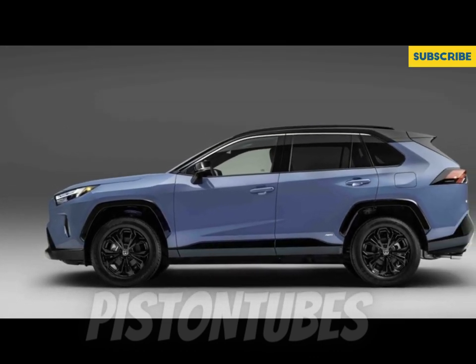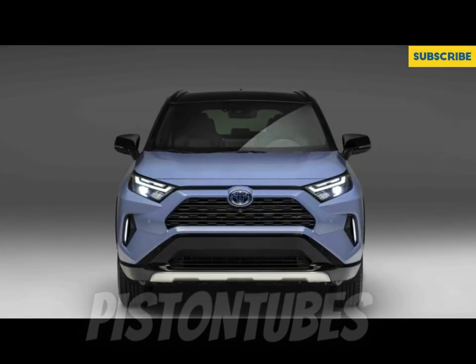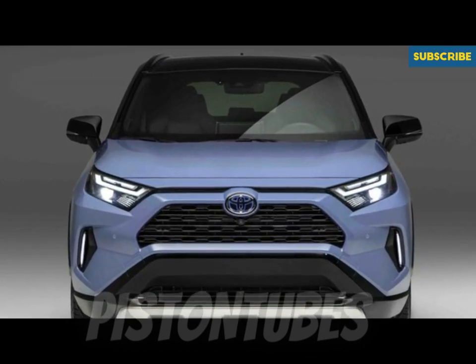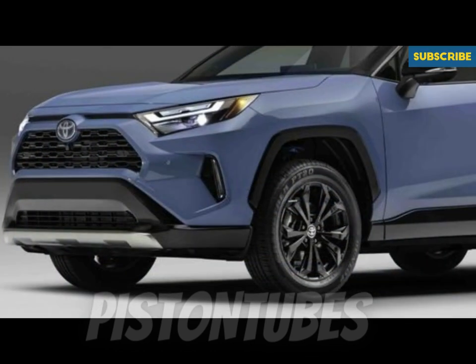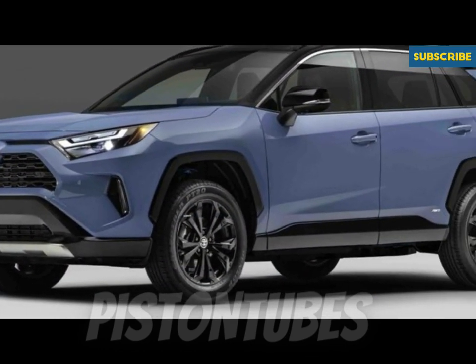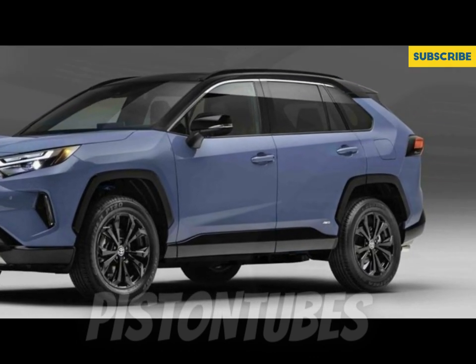This year, Toyota has swapped out the RAV4's infotainment system for a more modern one with larger display screens. An 8.0-inch display replaces last year's standard 7.0-inch units on the XLE, XLE Premium, and Adventure trims. Limited and TRD Off-Road models get a larger 10.5-inch display.